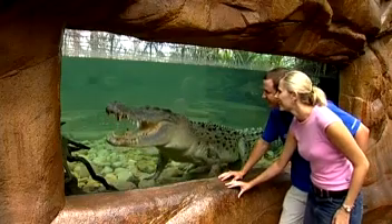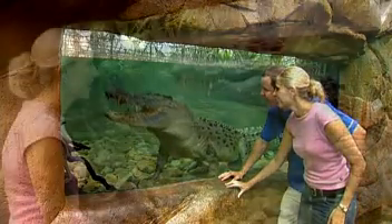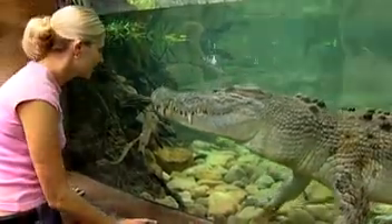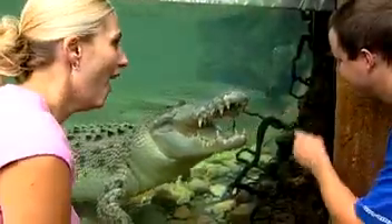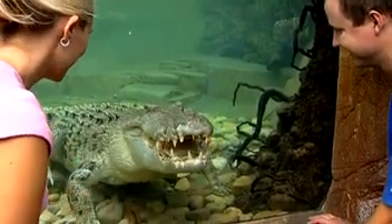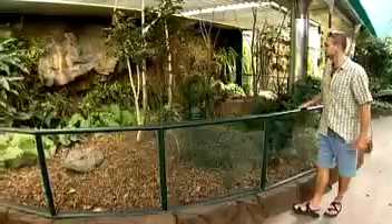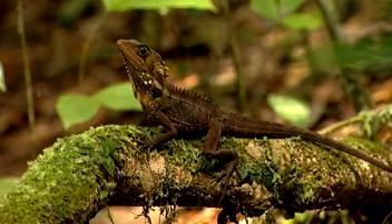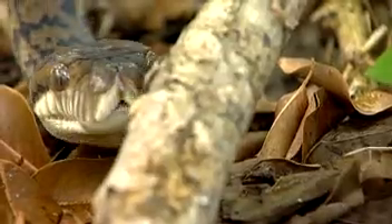One of the most exciting inclusions is the opportunity to view a large saltwater crocodile underwater. This is a first for North Queensland and a chance to see how this amazing creature has adapted and refined its skills over 200 million years. Other reptile displays include the elusive Boyd's Forest Dragon, the cryptic Water Dragon and a collection of amazing pythons.